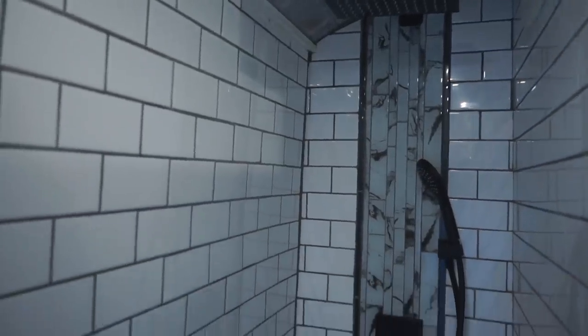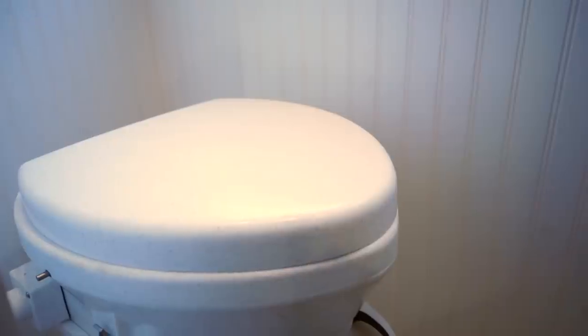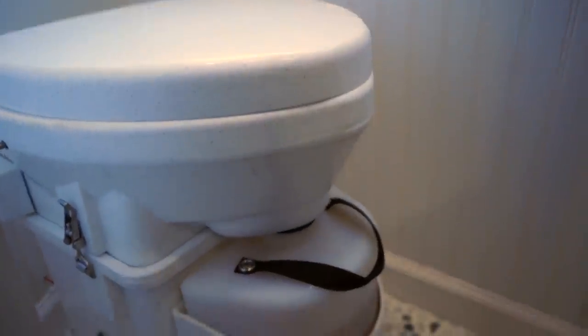This way is our shower. We went with subway tile, a waterfall shower head and a handheld shower head as well. It's like four feet deep — so it's actually quite deep, but width-wise it's pretty tight, but it's a bus. Then over here we've got our toilet — this is the Nature's Head composting toilet. It has a fan that goes to the outside which takes all the fumes out.